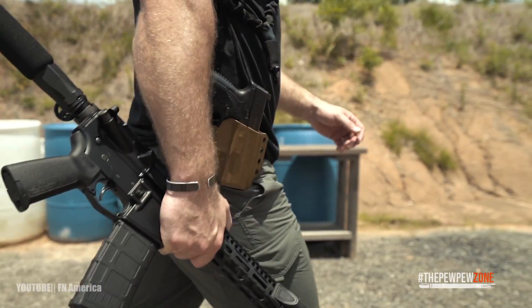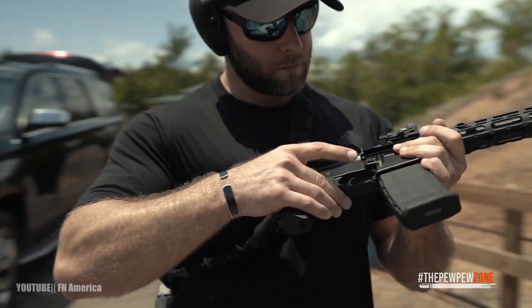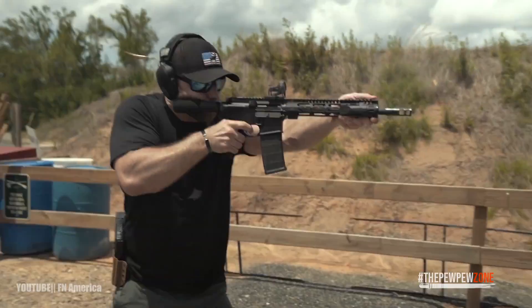It also has better ergonomics than other well-known rifles, such as the famous AK-47. And with that, I present my top 10 AR-15 rifles for 2022.